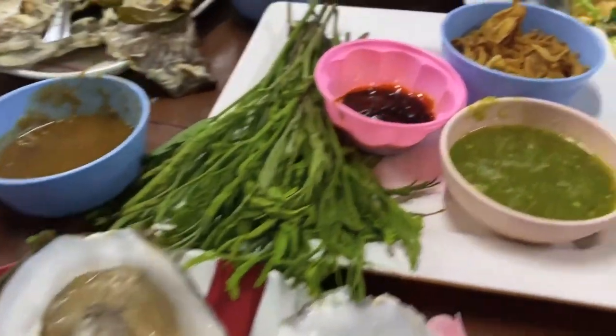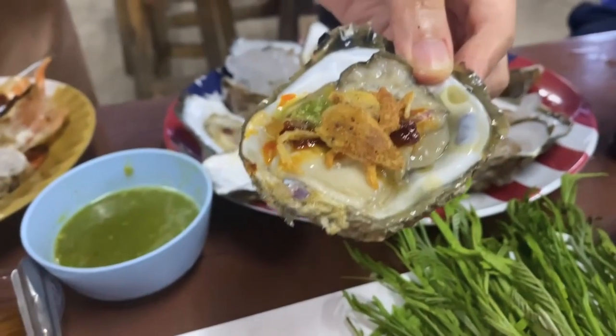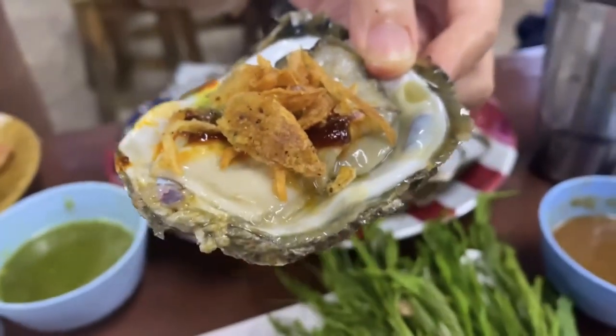But the adventure doesn't end there. Indulge your taste buds in a feast of freshly gathered shellfish, savoring the delectable flavors that only just-harvested oysters can offer.